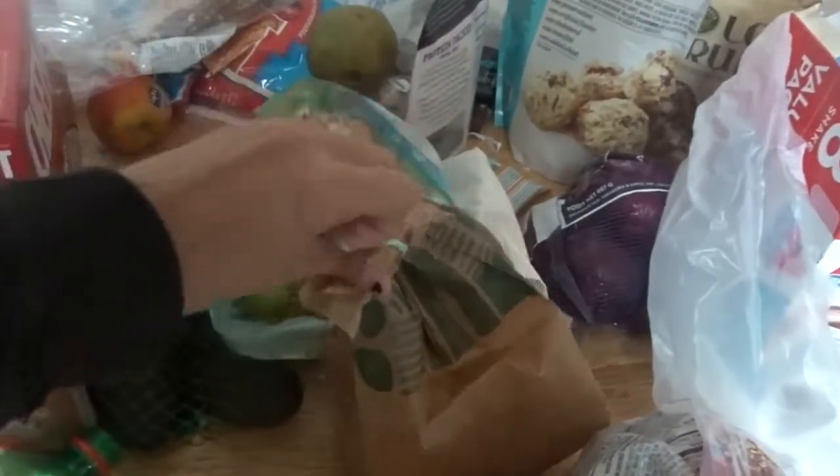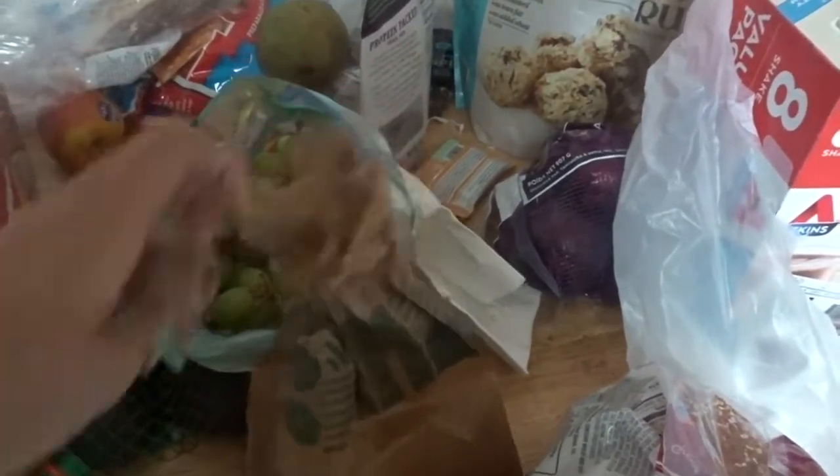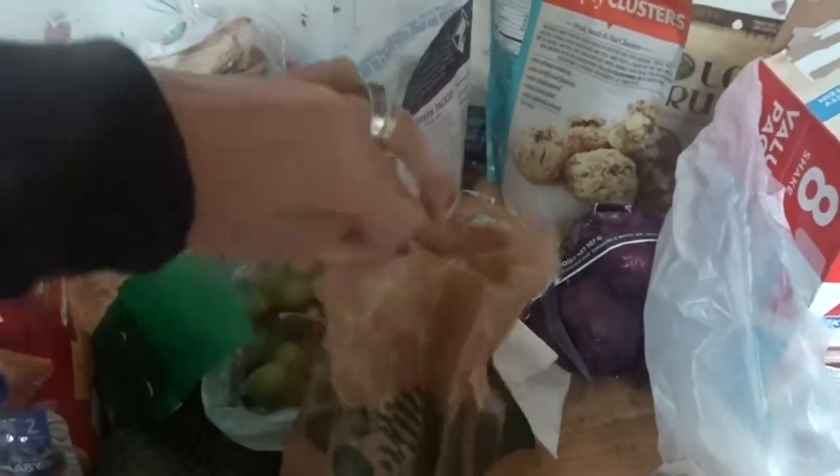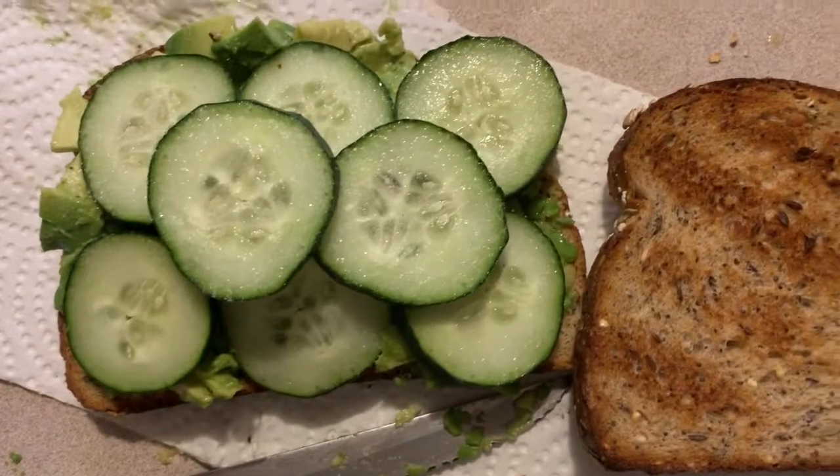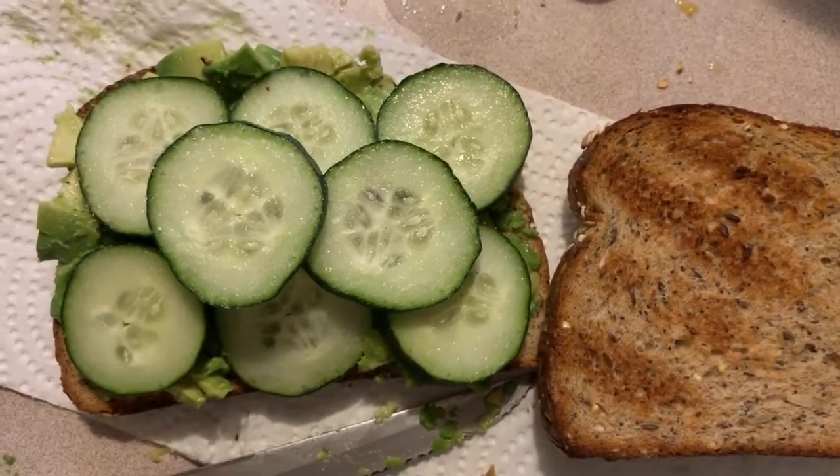I wanted a cookie so I got myself one of those amazing Whole Foods chocolate chip cookies. Yum. And then for dinner, I just made myself a cucumber and avocado sandwich. And then I took myself to Starbucks and got myself a grande latte because I obviously don't want to sleep ever that night.